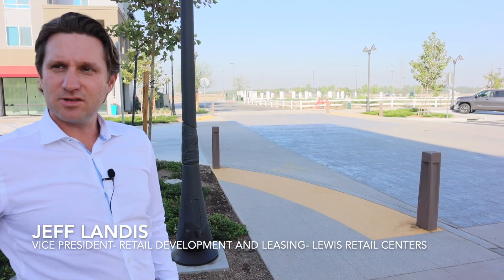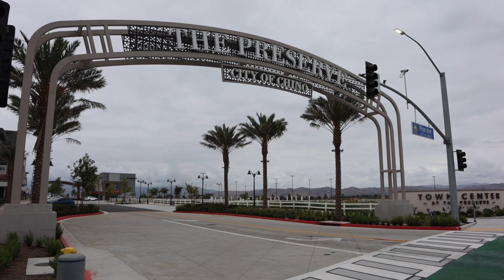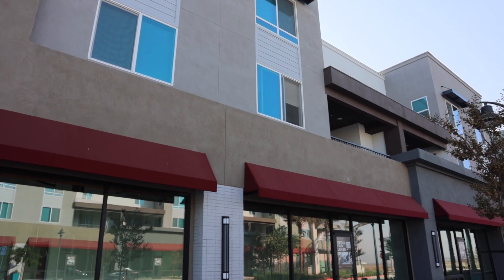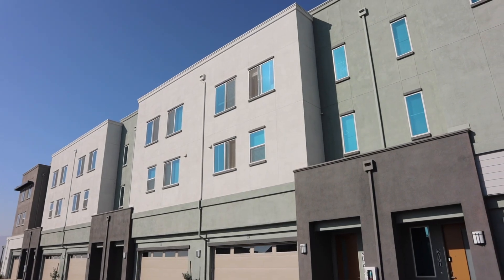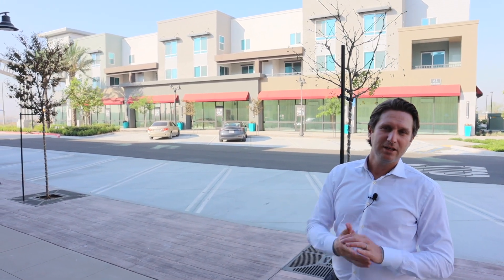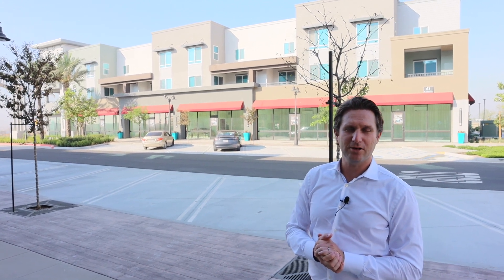Where we're standing today is on Main Street, which is directly off Pine Avenue here in Chino. What we're talking about here is what we call our vertical mixed-use product, which is two-story apartments above retail. What we're trying to do here is create one of the most unique opportunities in the Inland Empire, where you have a live, work, and play environment for our residents, our shoppers, as well as our potential tenants down on these retail units here on Main Street.